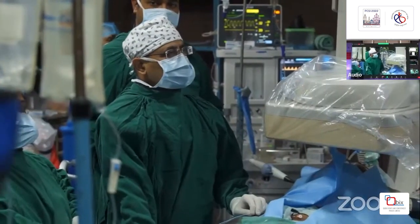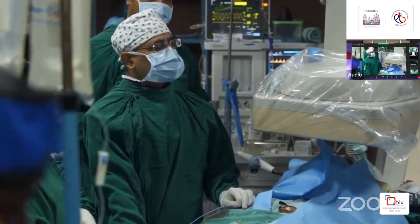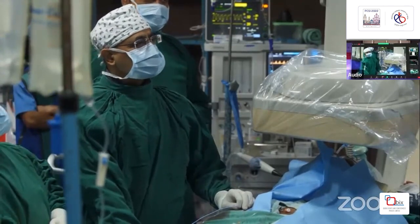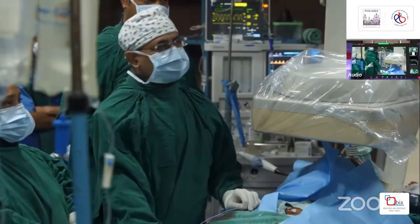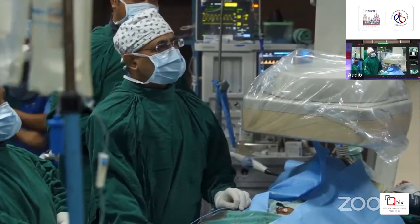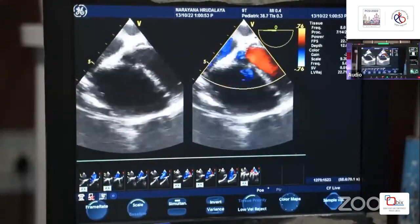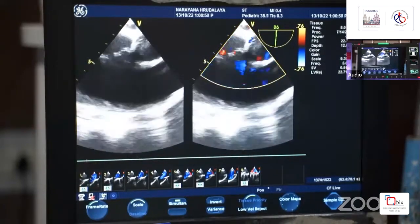Good morning everyone. This is Dr. Amitav from the Guwahati unit, Narayana Superspecialty Hospital, Guwahati. This morning we have decided to close a sinus venosus ASD. The patient is about 12 years old, weighing 31.7 kg. We are accompanied today by anesthetist Dr. Sapnil, Sister Amina, colleagues Dr. Sanjivan and Dr. Joita, the camera team, and technicians John T and Deep.